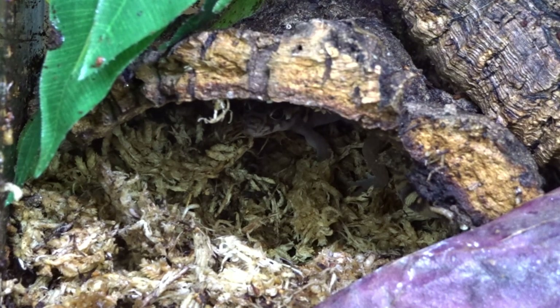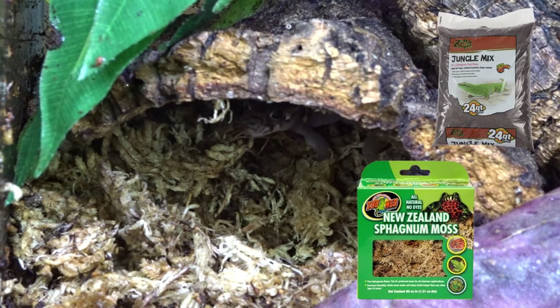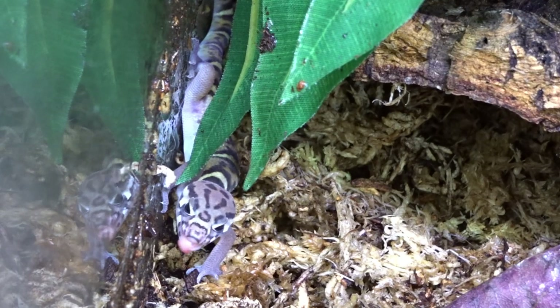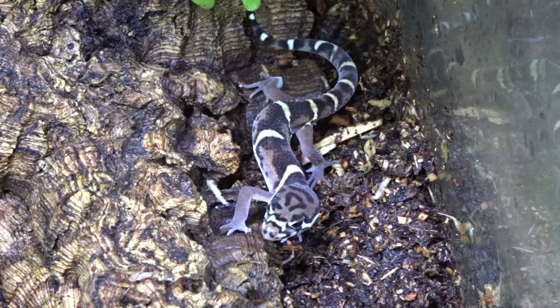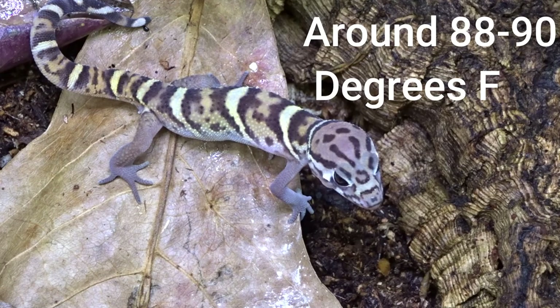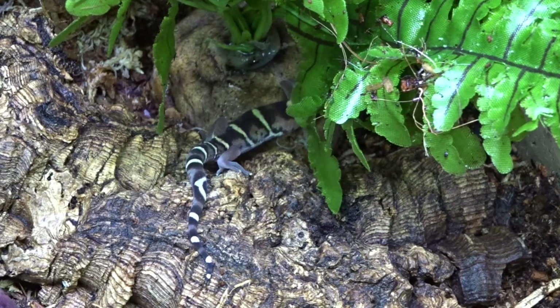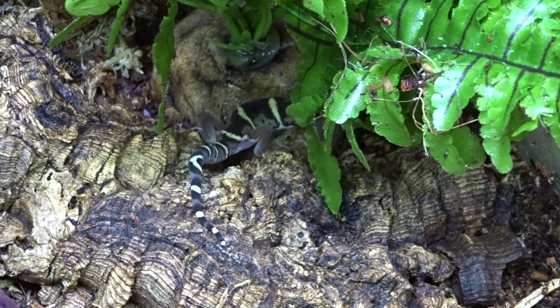These geckos will spend the majority of the daytime in humid microclimates under branches and trees, so using sphagnum moss and a good jungle mix substrate that holds humidity is essential. The ambient humidity in the tank should be kept around 50 to 60 percent depending on how dry your house is. Misting their enclosure at least once a day is adequate, and a shallow water dish will keep humidity up while providing clean drinking water. The ambient tank temperature should be kept around 75 degrees Fahrenheit, with the hot spot kept around 88 to 90 degrees Fahrenheit. Although they don't require special lighting, providing a 5.0 jungle UVB at a safe distance could be beneficial.